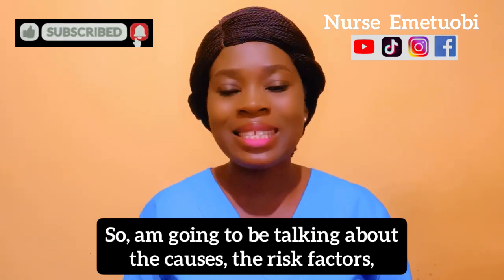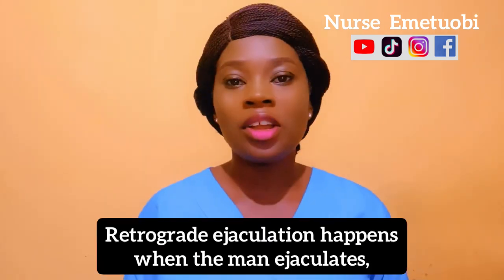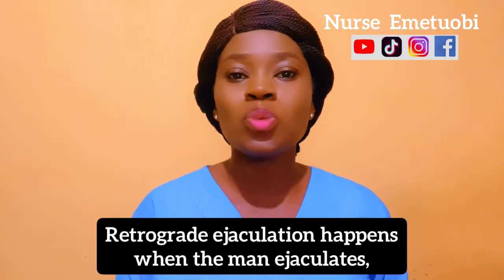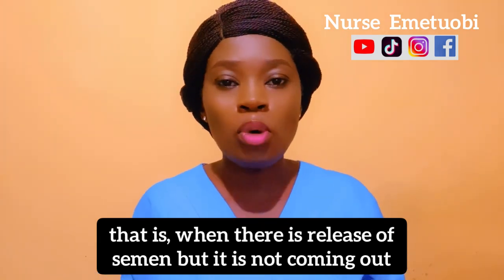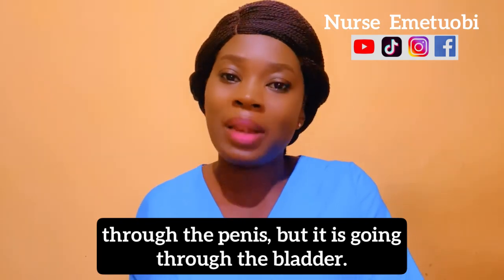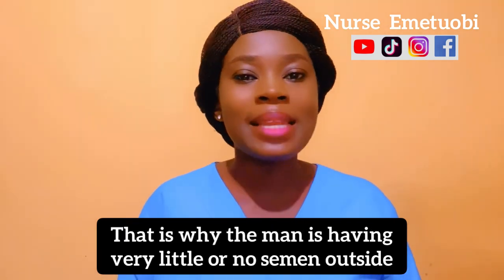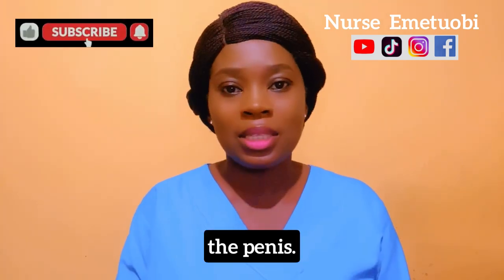Retrograde ejaculation happens when the man ejaculates but the semen is not coming out through the penis — instead it goes through the bladder. That is why the man has very little or no semen coming outside the penis.